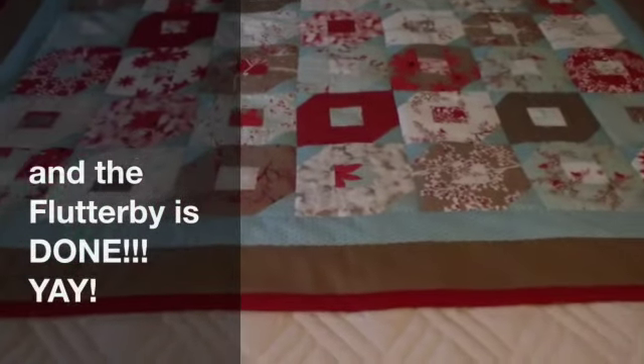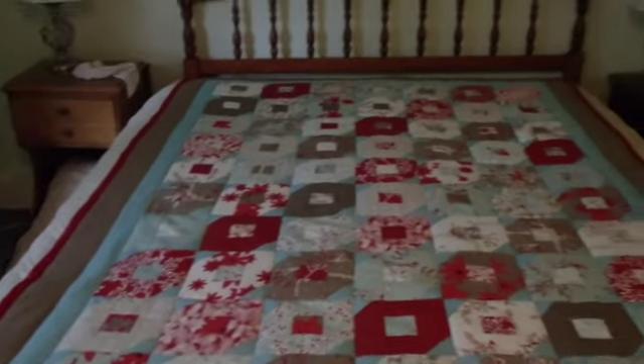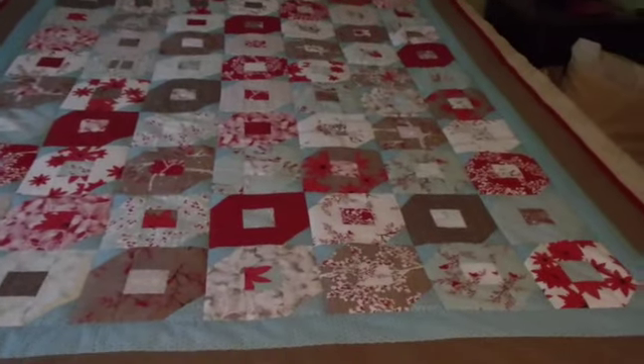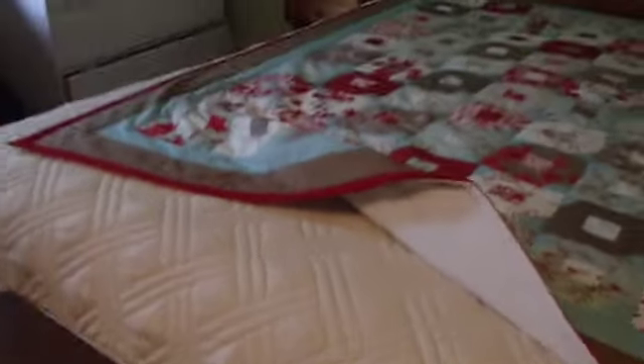The Flutterby is done! As you can see, we have it quilted in thick rectangles, so all the borders are done. I am very happy.